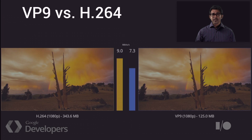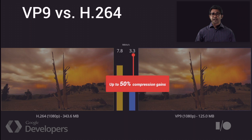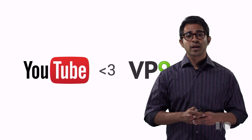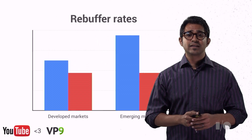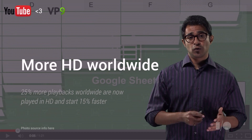VP9 can halve the bitrate compared to H.264 for the same quality settings. This has massive implications for the web, especially YouTube, who now serve billions of VP9 playbacks to their users. YouTube is seeing both a decrease in average bitrates and an improvement in quality over H.264. VP9 provides a better streaming experience, reducing rebuffers by 25% in developed markets, and a whopping 100% in emerging markets. This means videos to more places.